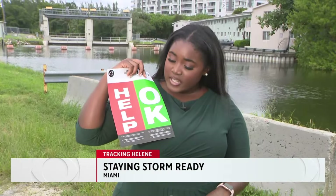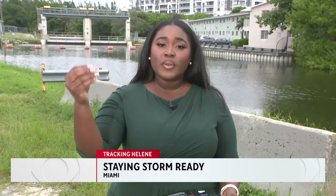Within these pamphlets come door hangers. As you can see, it says 'help' and 'okay.' In the event of a major storm, you would hang this on your door to signal to emergency management that either you're okay or you need help. They do say that power and water outages do not constitute an emergency, so you would not use the red hanger for those. In Miami, I'm Chelsea Jones, CBS News Miami.